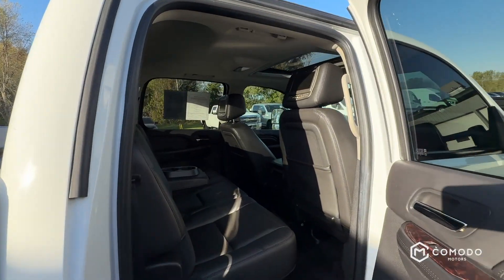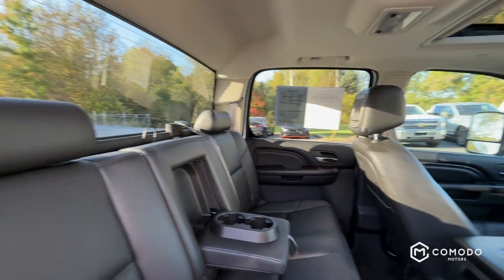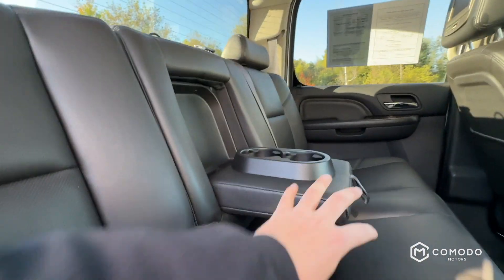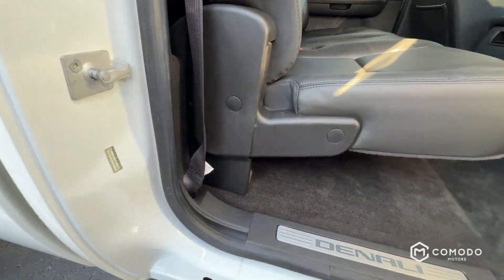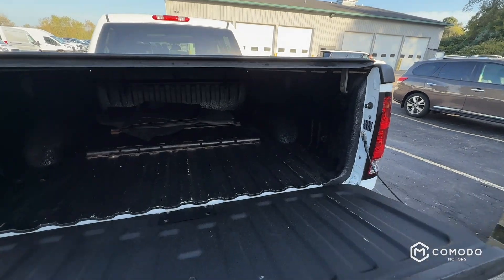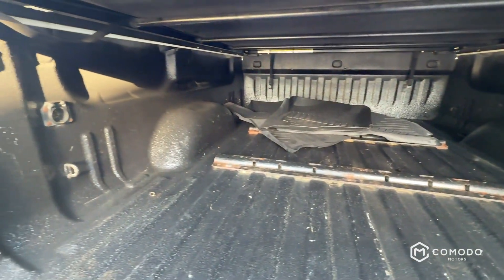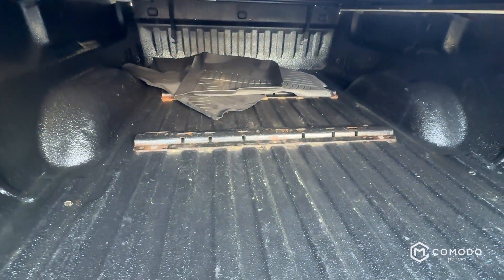Back seat is super clean — I mean just look at this, you could eat food off the carpet. Full set of WeatherTechs — you can see them back there with the brackets.